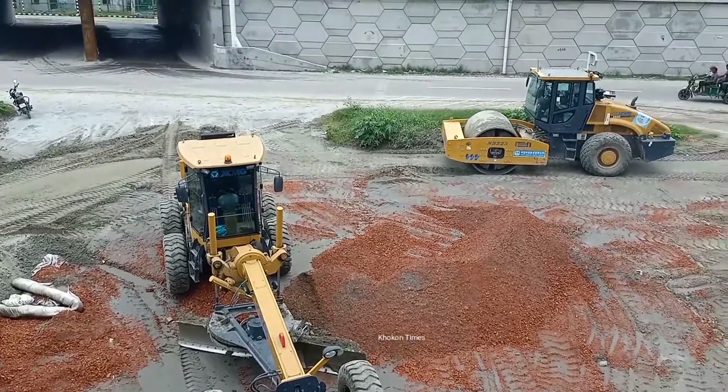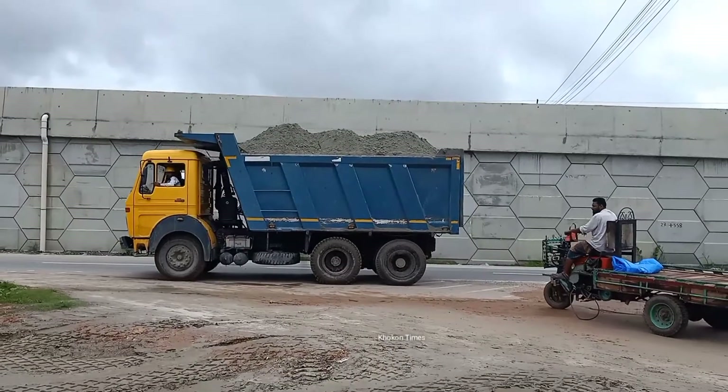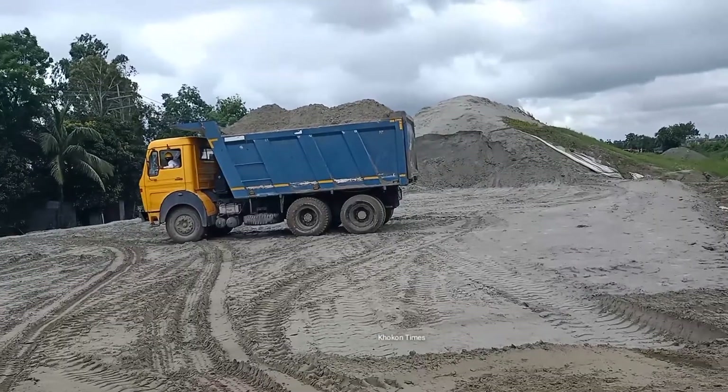You see the construction vehicles standing there, and the road scenery is wonderful. Here you see the dump truck is moving with sand. And here is the wheel of the roller.